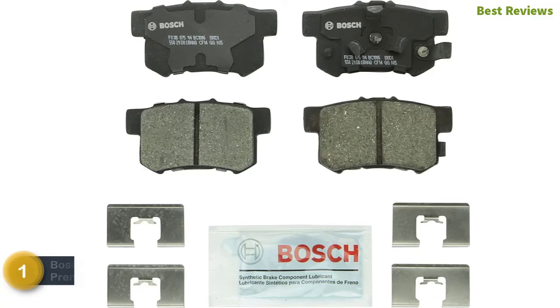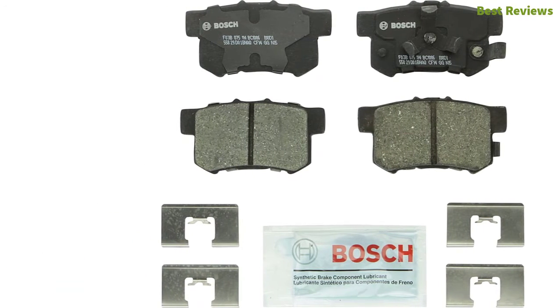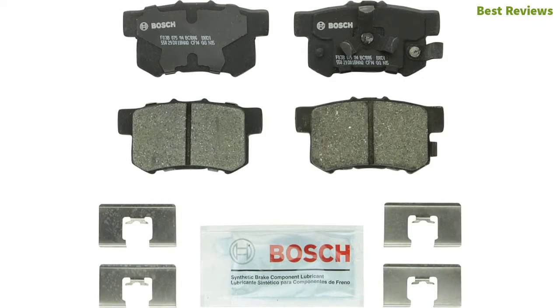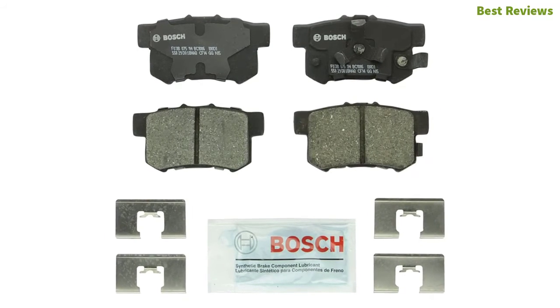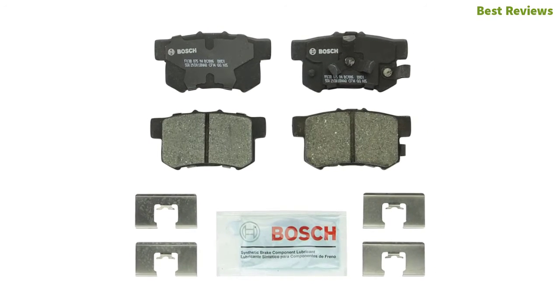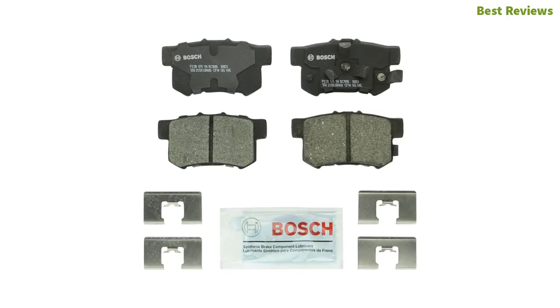The top pick on our list: the Bosch BC1086 QuietCast Premium Ceramic Disc Brake Pad. One of the most reliable and popular brake pads, featuring OE-style rubber core shims with individually wrapped pads. It uses an advanced ceramic friction formula and aluminum-based alloy in aero-scoping engineering. Designed with a protective transfer layer on the rotor and pad surface for extended pad life, it also delivers a quiet performance alongside long-lasting durability.